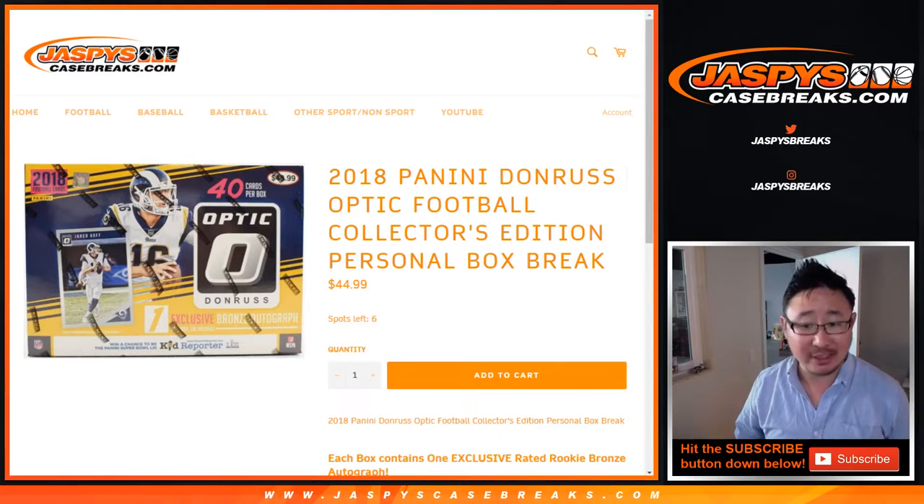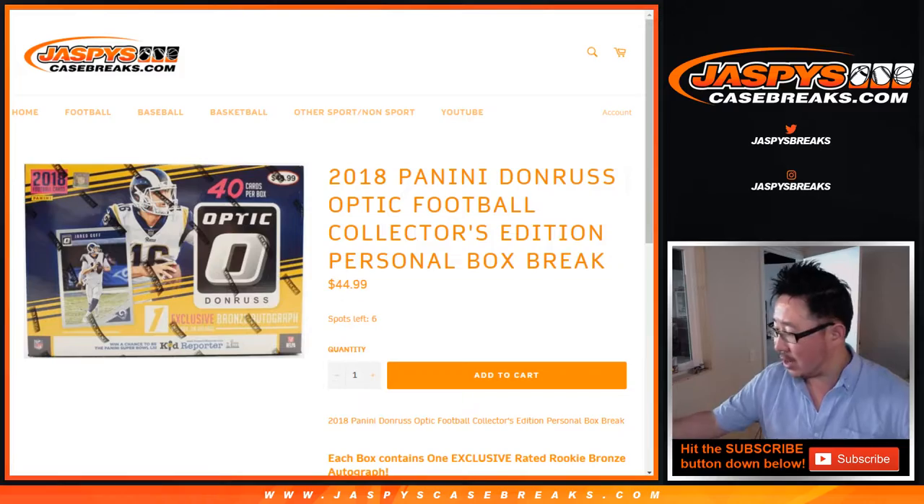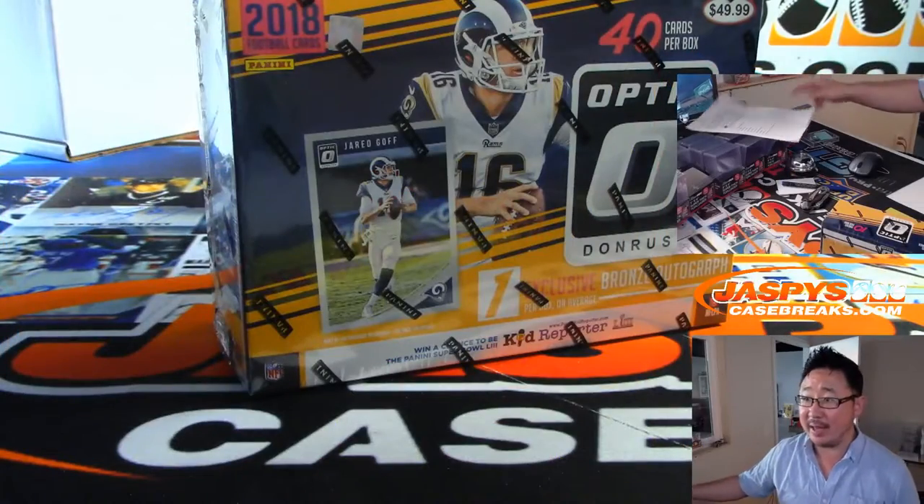2018 Panini Donruss Optic Football Collectors Edition Personal Box Break for Zach Wilson — that's Radical in the chat. Thank you very much.